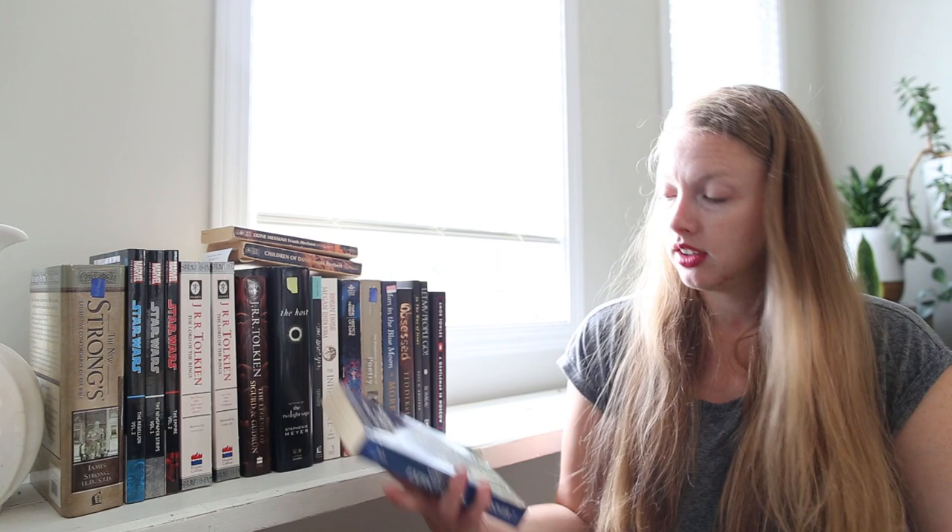Some of these I bought like a couple months ago and I don't even remember buying them. So Great Expectations by Charles Dickens — I have only read A Christmas Carol by him and it was decent. We'll see how this one goes.